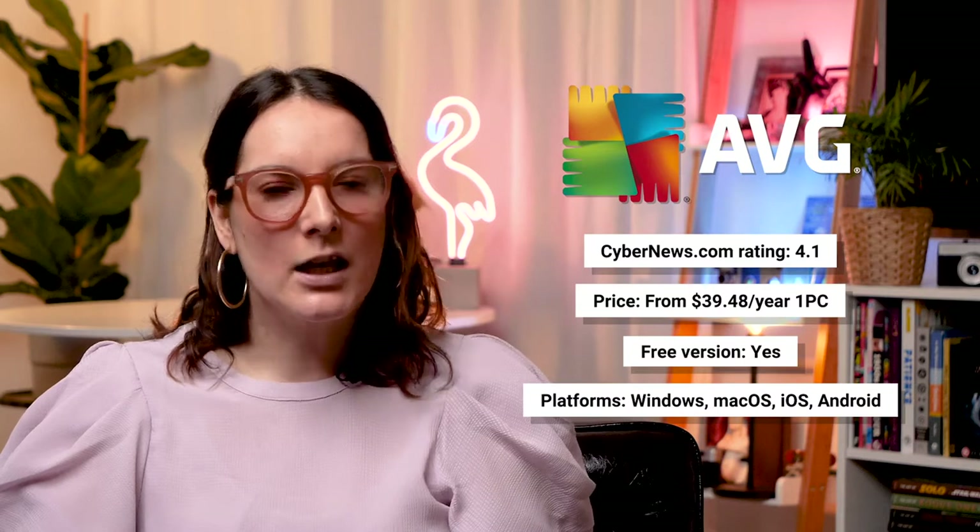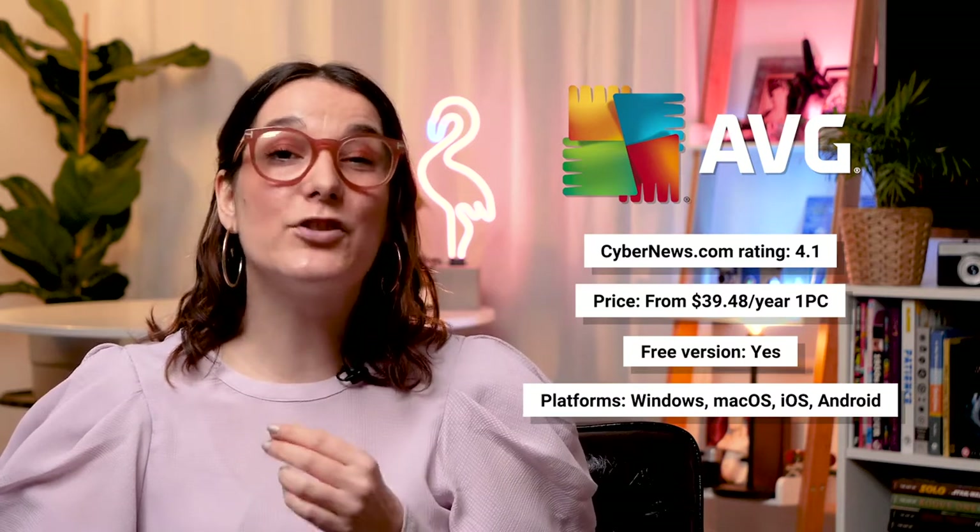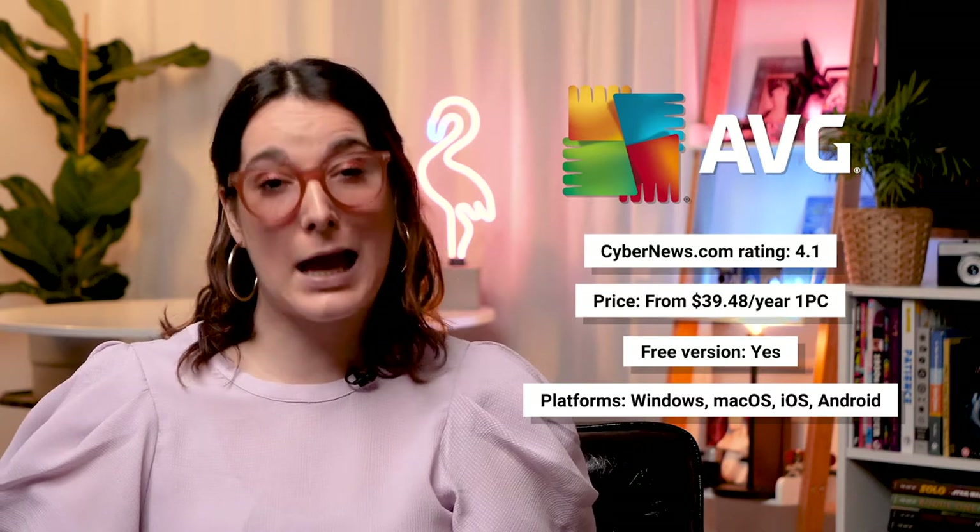These days no computer should be without baseline virus protection. That's where AVG Antivirus comes in. But how much does free really get you, and is AVG Antivirus enough to protect your personal information from the hands of a malicious attacker? Let's take a look and find out if AVG offers the coverage you are looking for.